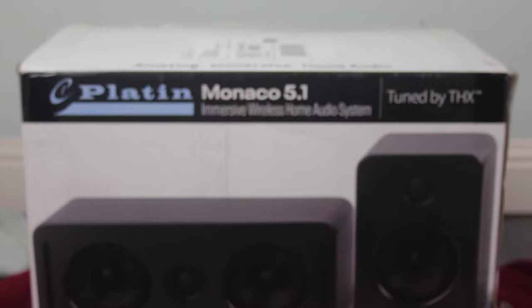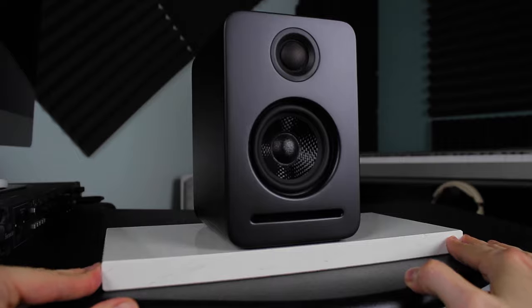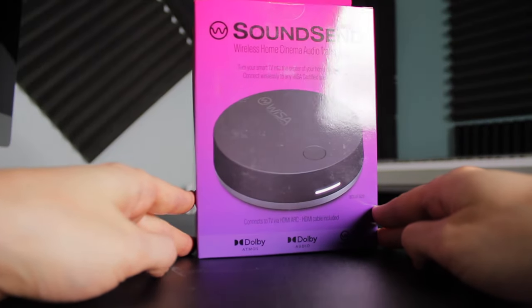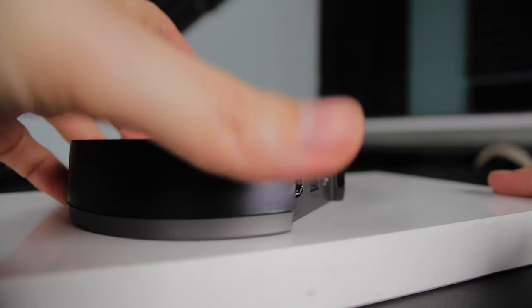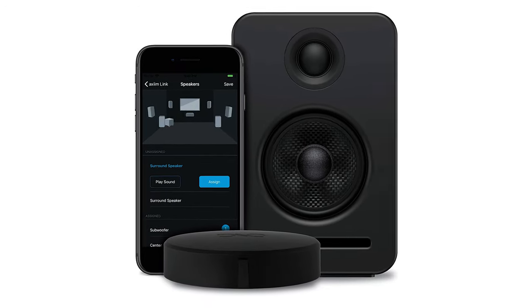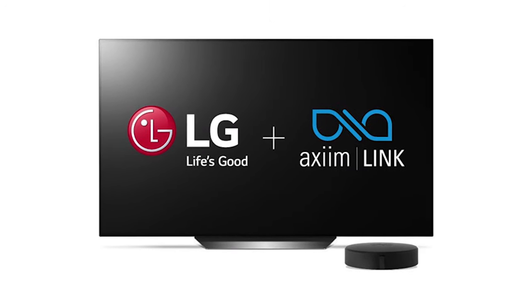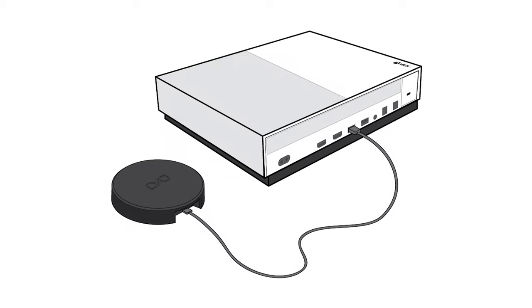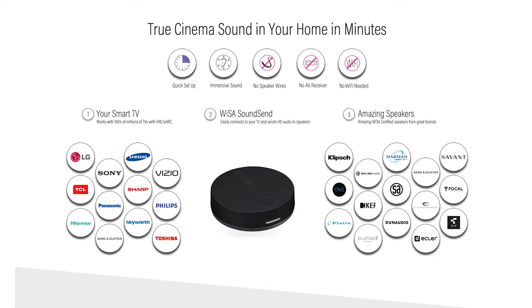Platin Monaco 5.1 plus Wysa SoundSend. Just imagine my hands aren't there and it's on a super cool turntable. This hockey puck of a wireless transmitter is a game changer. Previously the system came with an Axum Link, which could only connect exclusively to 2019 or newer LG OLED or NanoCell TVs or an Xbox via USB. But now the Wysa SoundSend can connect to any smart TV that features ARC — Audio Return Channel — or even eARC, Enhanced Audio Return Channel.